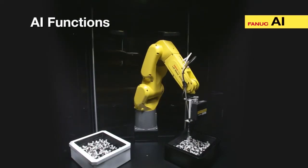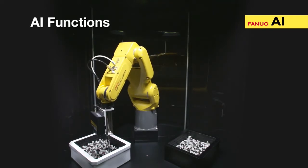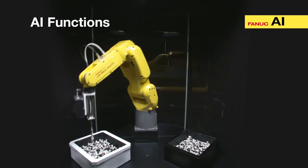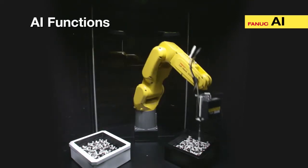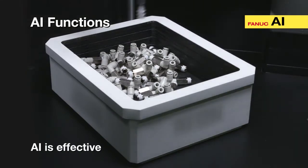With the application of AI technologies, FANUC robots can learn by themselves through trial and error to improve work efficiency. AI technology makes robots even more intelligent and contributes to the automation of factories.